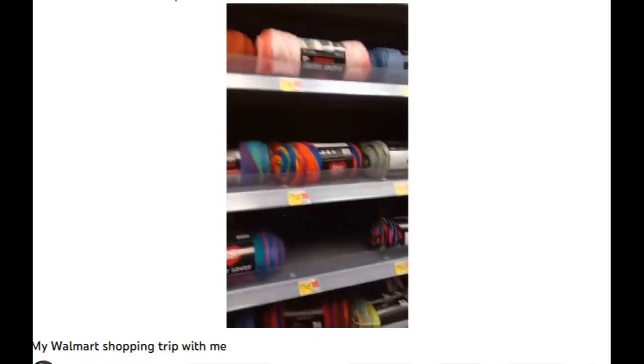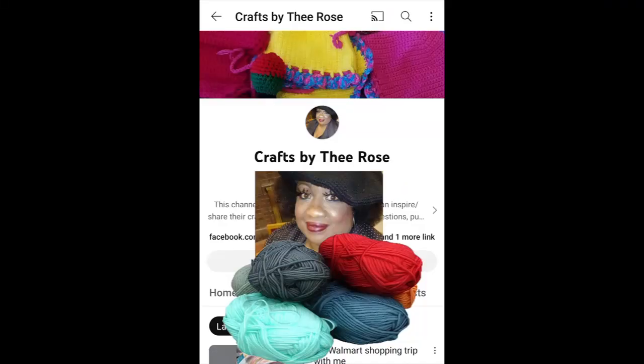So if you're also into yarn and crochet crafts, check out Crafts by The Rose.